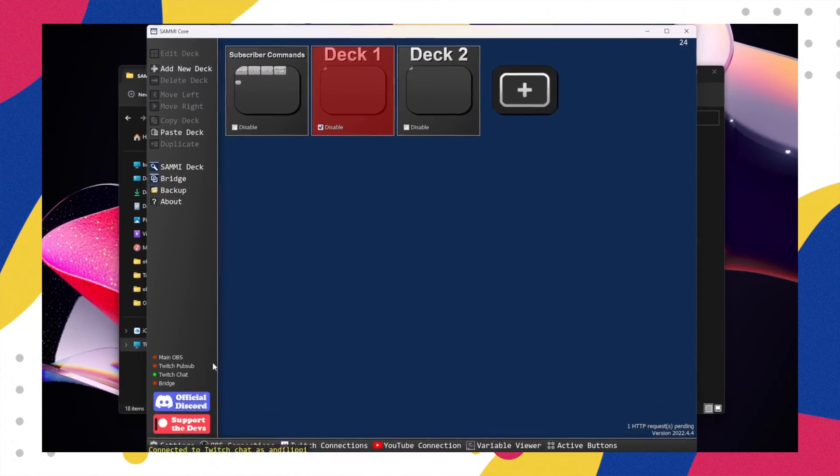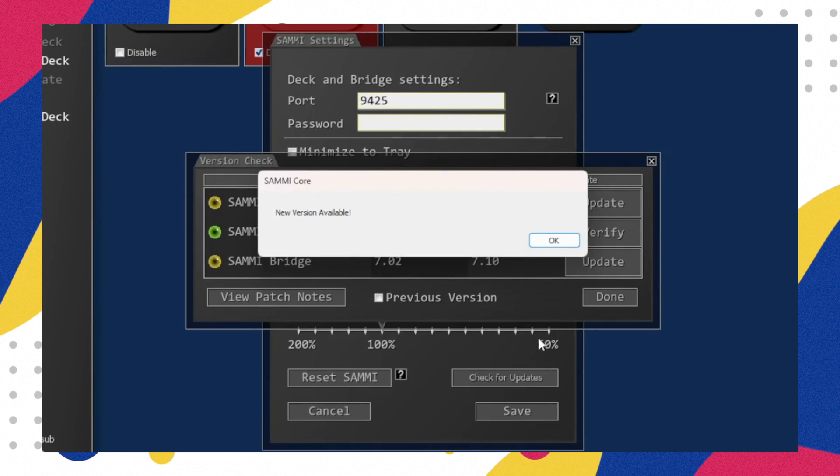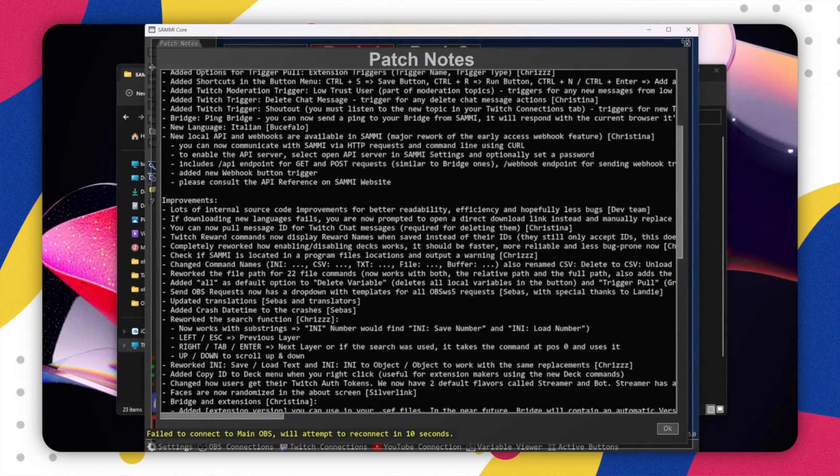Jump into Sammy, go to settings, then check for updates. It will say there is a new update available. Press OK, then update on the top selection. You will need to authorize it, then Sammy will restart and show you the current version patch notes. Whilst we have a little read of it, let me tell you how you can upgrade your entire stream with today's video sponsor, Owned Pro.